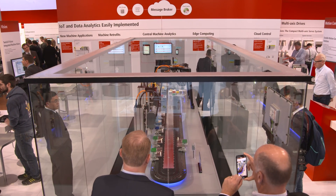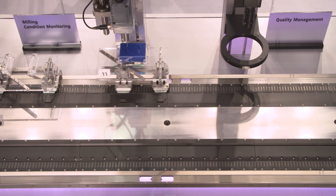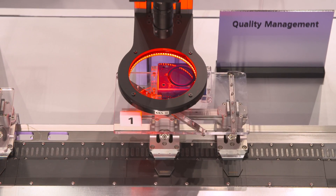Vision, motion control, and PLC are completely synchronized. We demonstrate this at our Industry 4.0 demonstration, where we have an XTS system with a synchronized camera and also a synchronized PLC.